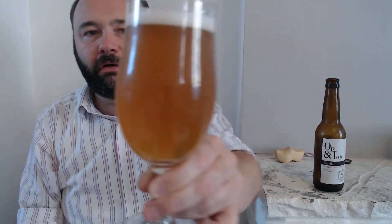It says it's pale, but I'd say it's quite a dark pale. Just under a finger's head — quite fluffy bubbles, not quite pure white. We're getting that old school American IPA type thing in a pale ale, from the Netherlands.